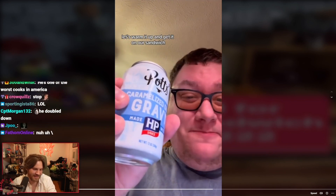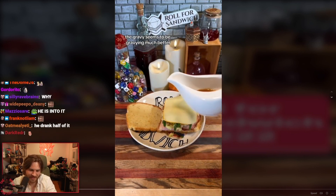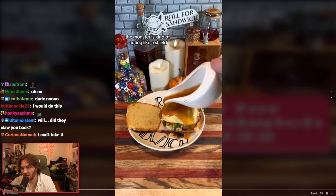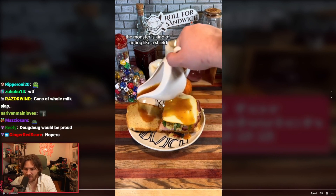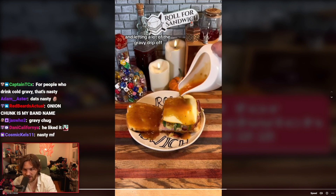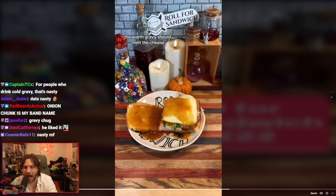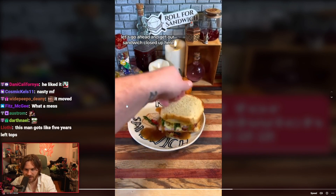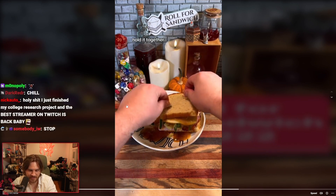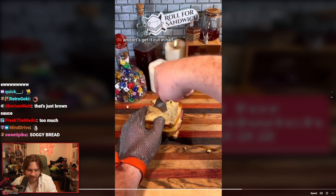Let's warm it up and get it on our sandwich. Now that it's warmed up, the gravy seems to be gravying much better. The Munster is kind of melting and letting a lot of the gravy through — that's too much gravy, sir. You're out of control. Let's go ahead and get our sandwich closed up here. Get our toothpicks in to hold it together and get it cut in half.